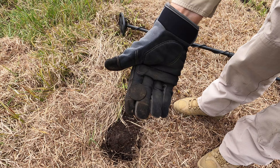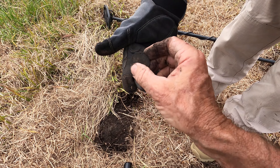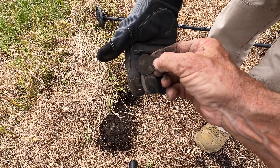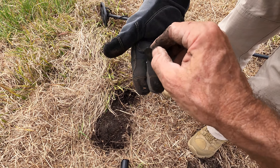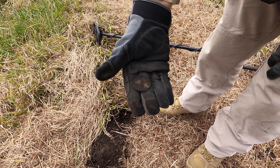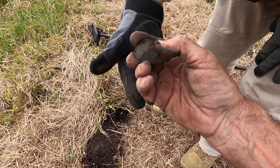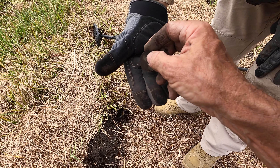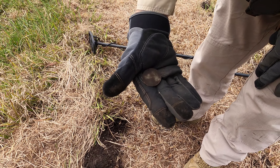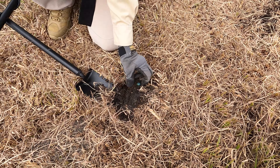Colleen's moving into this spot where we're getting this concentration of targets. We've got two coins, a chatelaine, a couple of beautiful toys - the motorbike and sidecar - and now what looks like another penny. The signals are not great because there are so many targets - we're not getting really clean signals. There's some iron masking, but that's a nice one. We'll give it a clean.